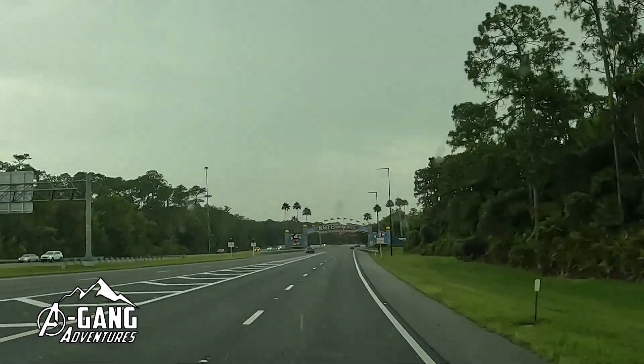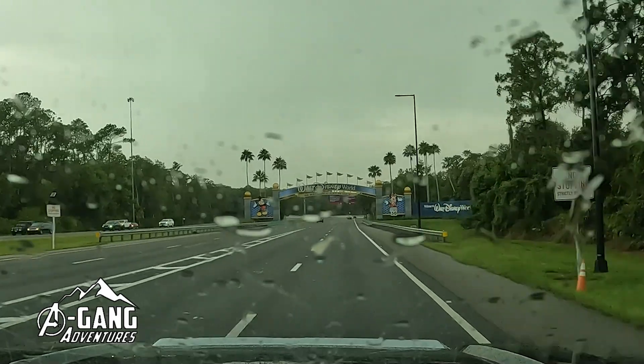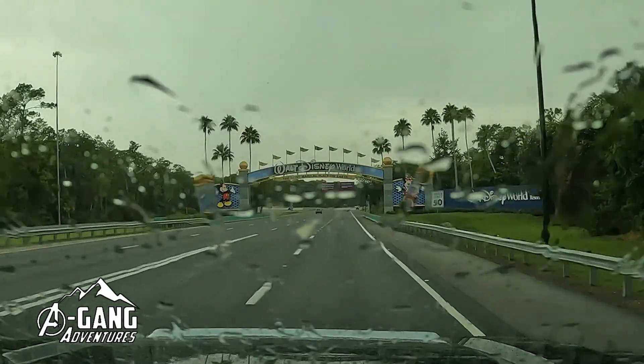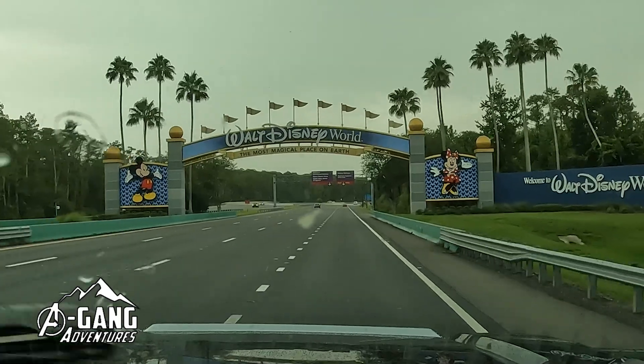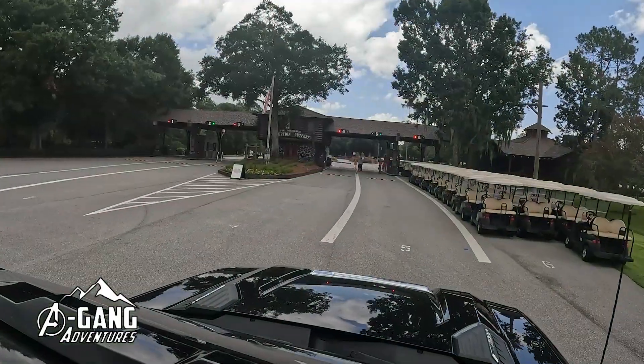Welcome back to A-Game Adventures for our second stop in Florida. We are craving some magic, so here we go, passing underneath that beautiful blue arch. Welcome to Walt Disney World — we are going to be experiencing Fort Wilderness Campgrounds.